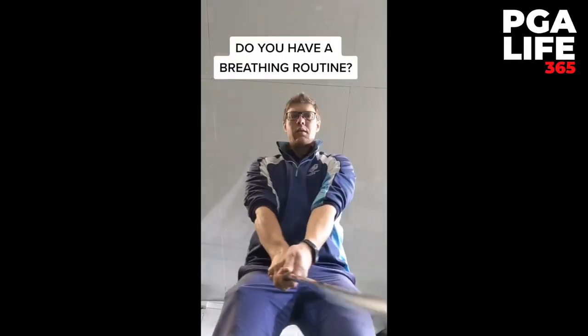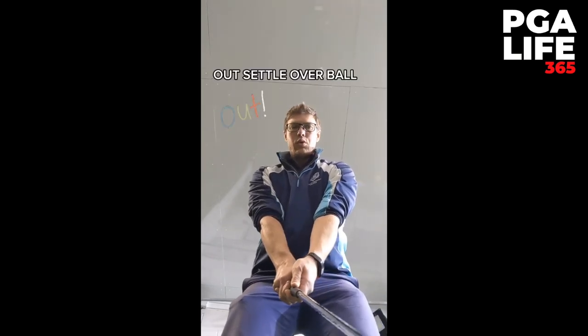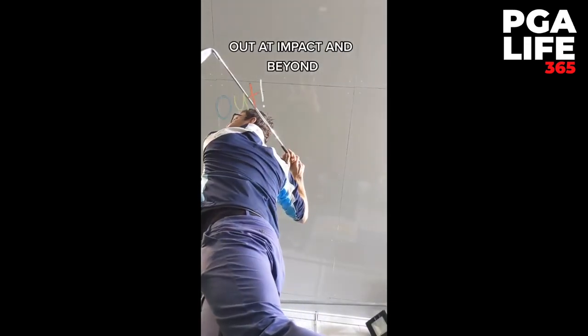Some of you may have seen this TikTok on my page this week. Do you have a breathing routine? In: look at target. Out: settle over ball. In: prep for shot. Out: at impact and beyond.